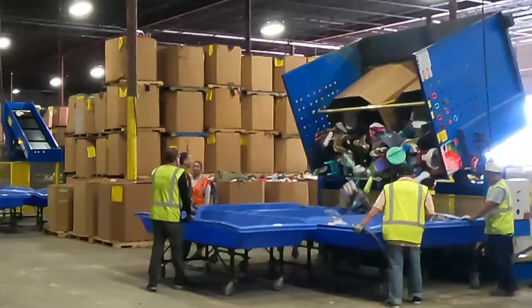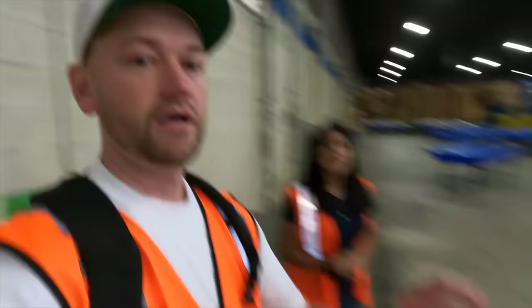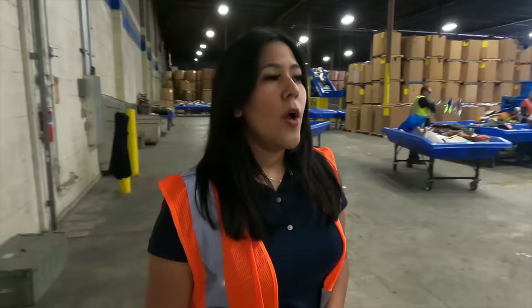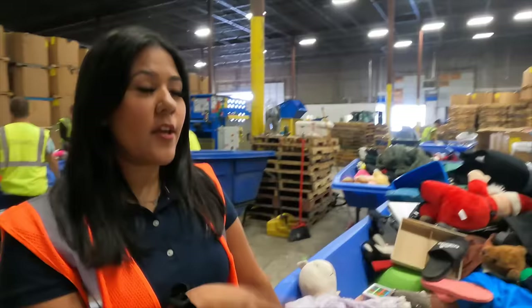Those boxes that you see right there, we call them four-by-fours — those are the boxes that we get from all 23 stores; that's how they ship it to us. There are so many boxes. How many come here from one store in a given day? More than 300 or 400 every day. But when you start dumping them for rotations, it goes quickly.